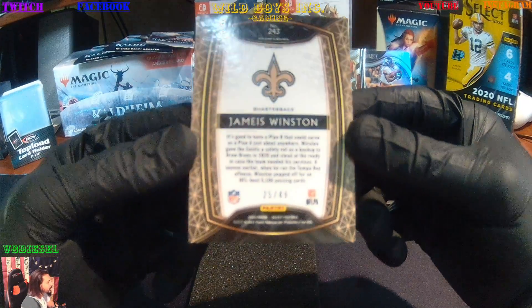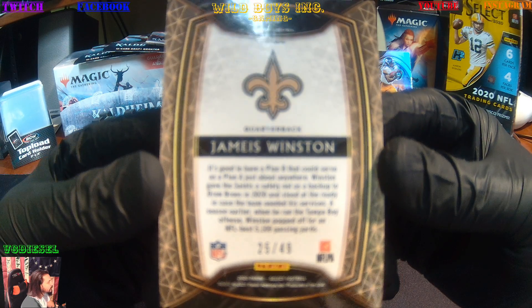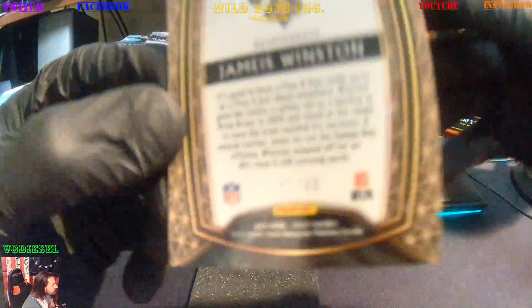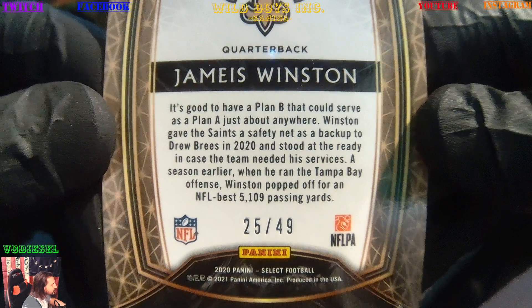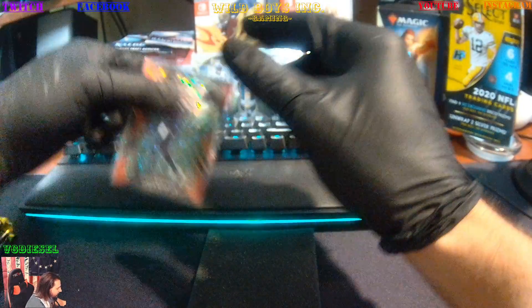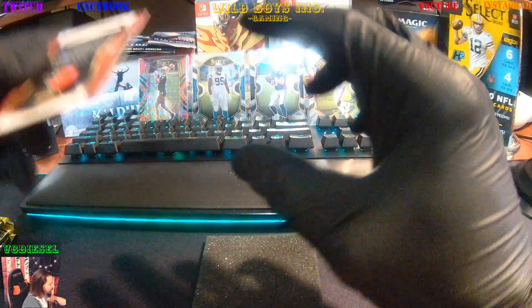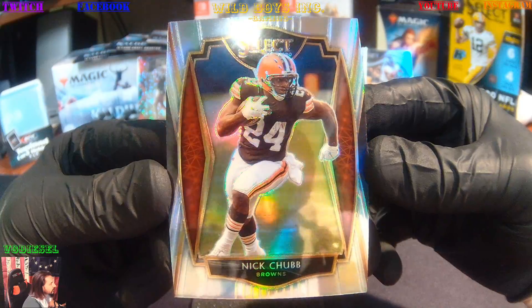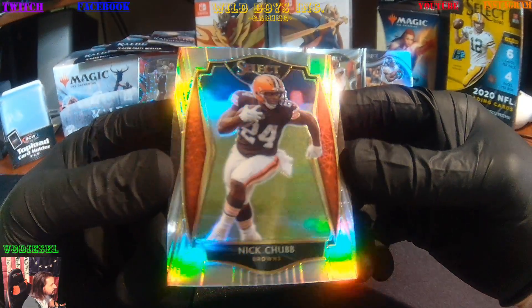It's red — I didn't even notice. It's number 25 of 49. Jameis Winston — it's a big first little hit, if that makes sense. Next we've got Mr. Nick Chubb. That's a nice little chrome action.